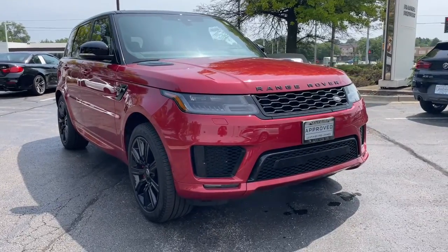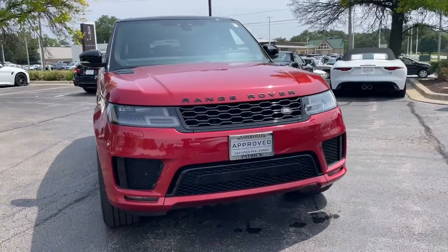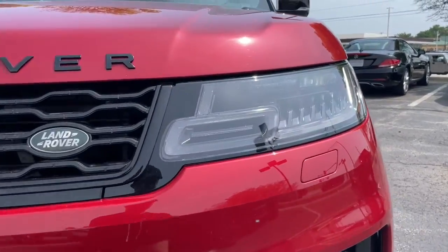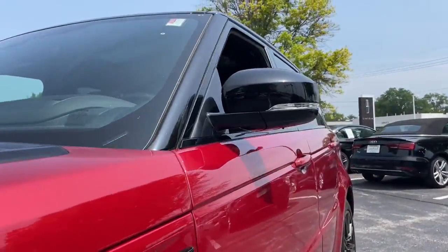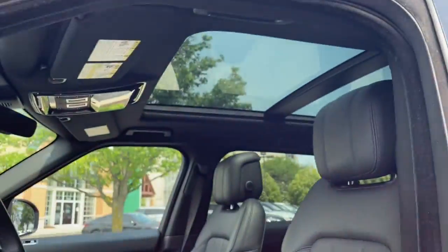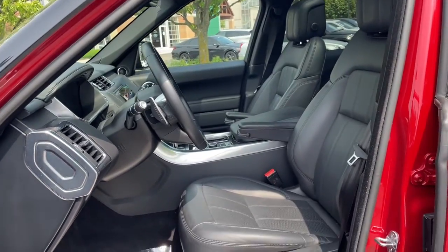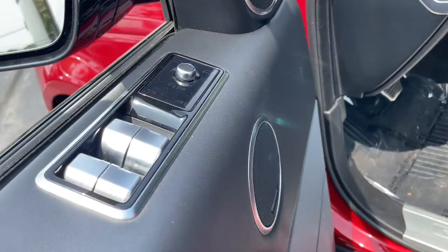You just found the 2021 Land Rover Range Rover Sport. With less than 35,000 miles on the odometer, this vehicle provides excellent value. Here's an impressive Range Rover Sport that delivers high-end luxury and style, as well as world-class off-road capability.